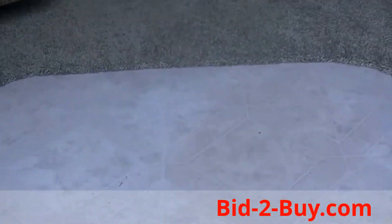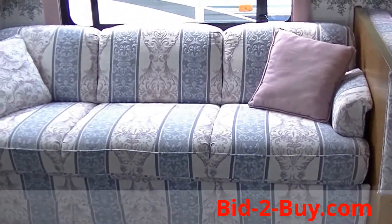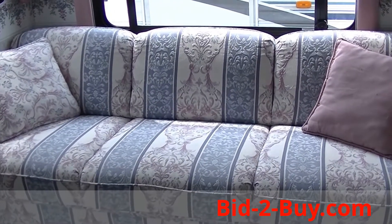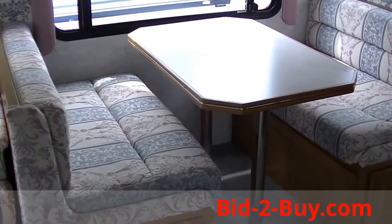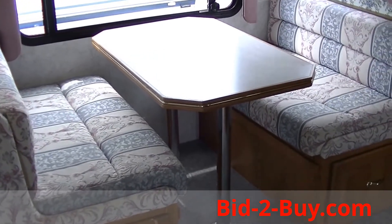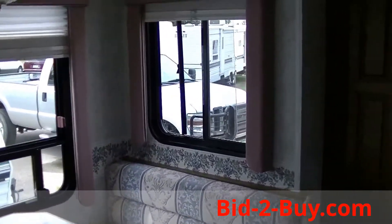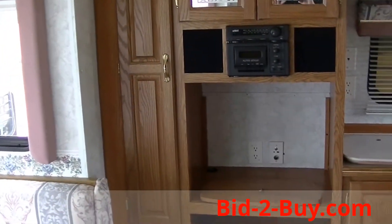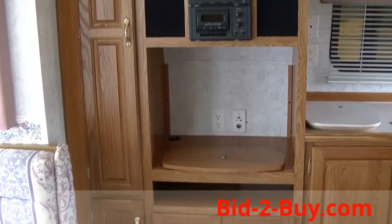Let's go take a look inside. Very clean. This sofa folds into a bed, and the dinette folds into a bed — this camper would sleep six. It has a queen bed in the rear, which I'll show you in a second. Nice cabinetry, and you could put an entertainment center in here.